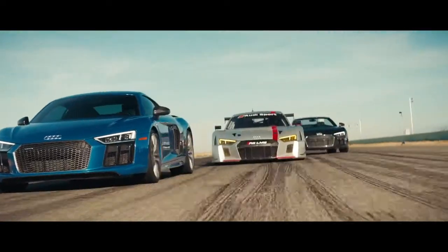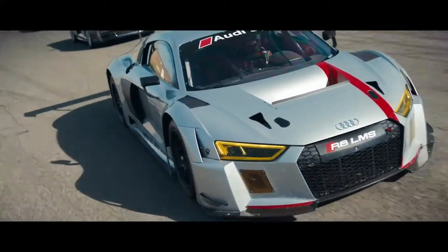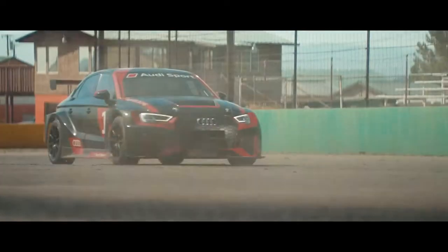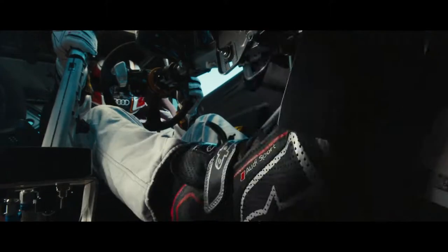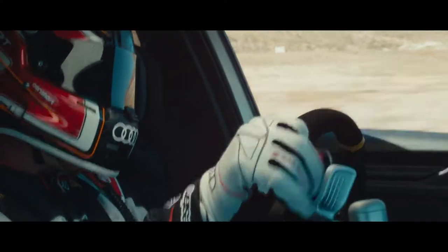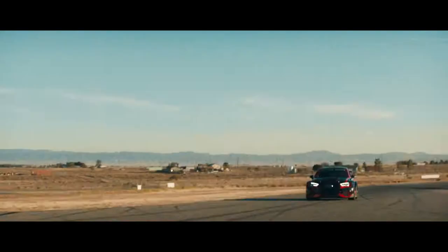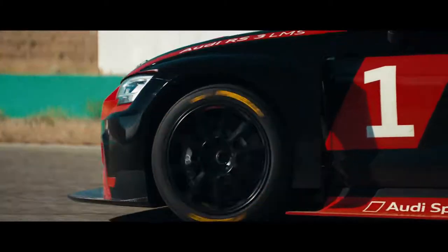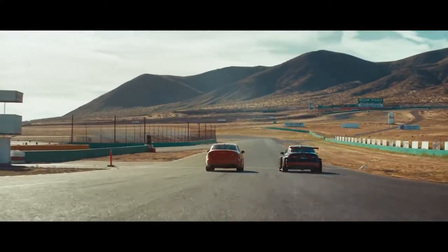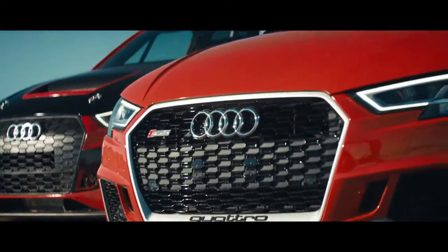And for the first time in the U.S., the R8 isn't the only example of an Audi Sport street and race car similarity. Introducing the RS3 LMS, our newest factory-built race car. Over 150 parts are shared with its street car sibling, the all-new RS3.